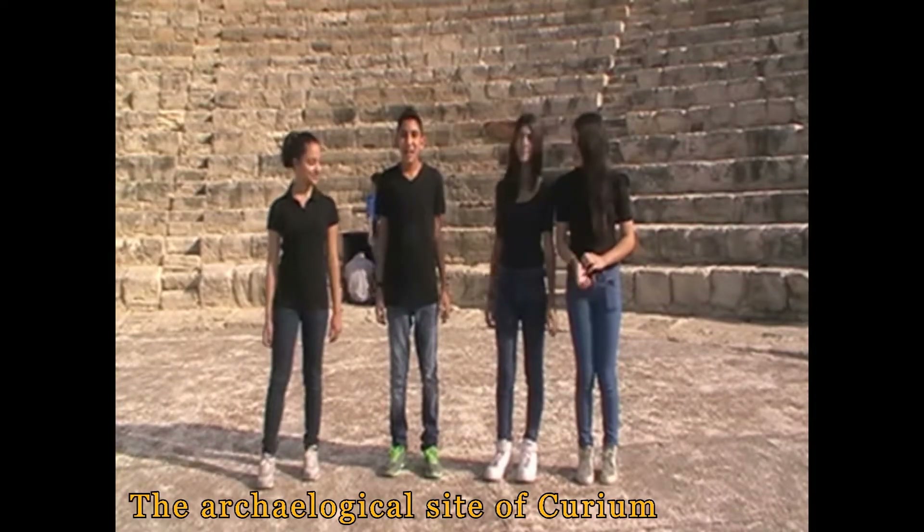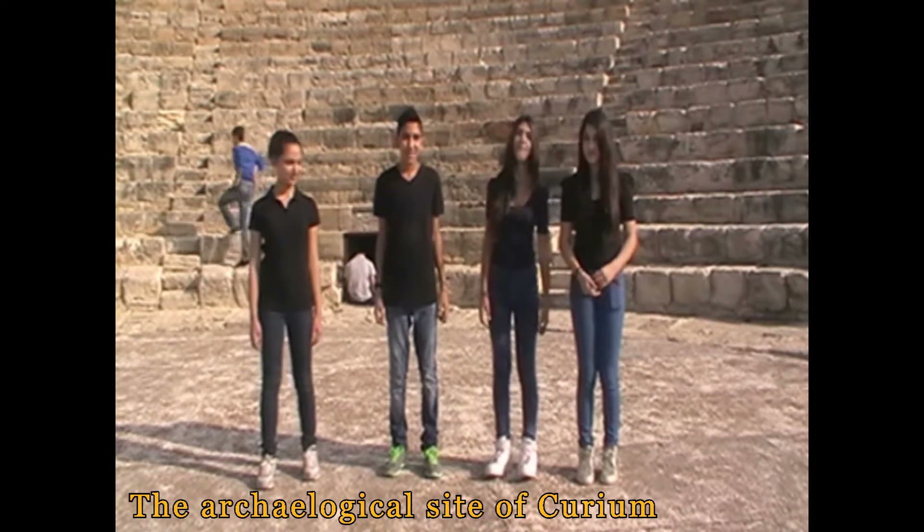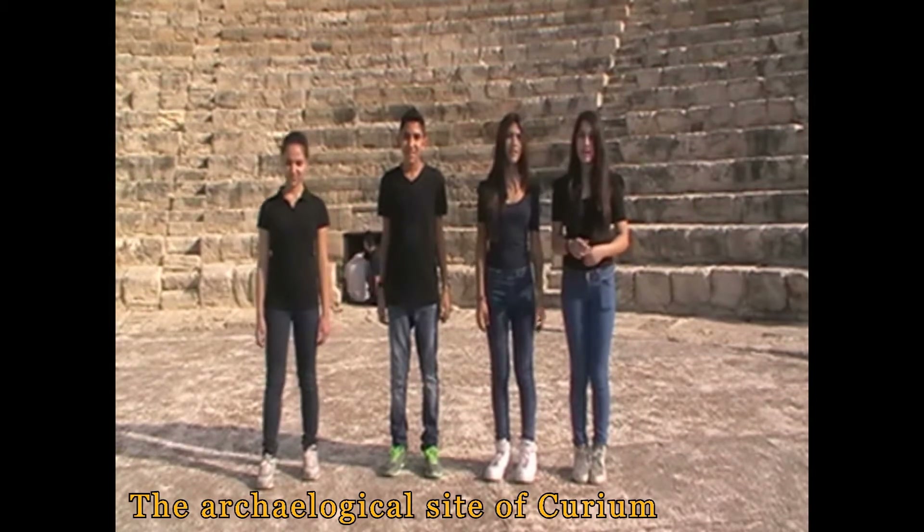Hi, I'm Alessa. Hi, I'm Christopher and I'm the cameraman of the video. Hi, I'm Elena. Hello, I'm Jeff Chia. We are from Lannifia Gymnasium.